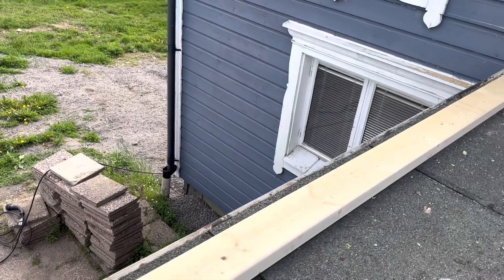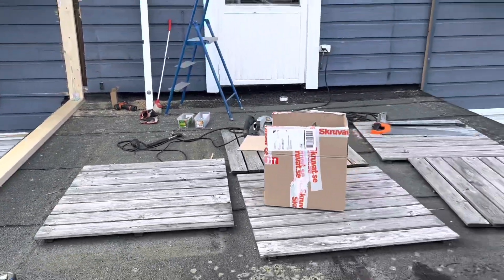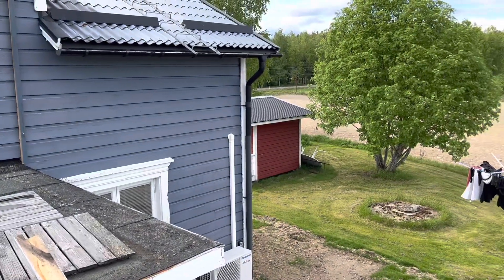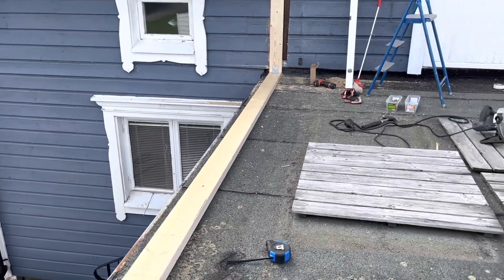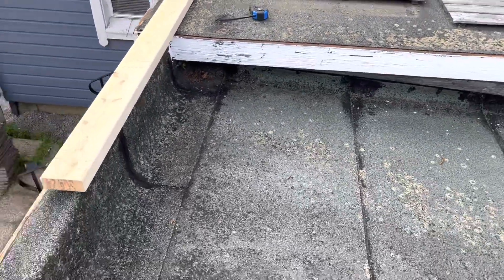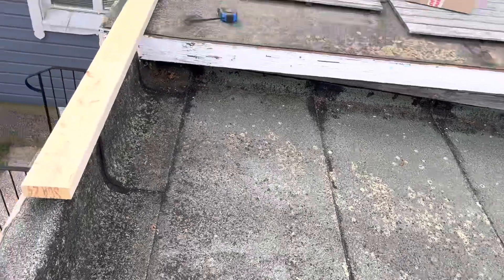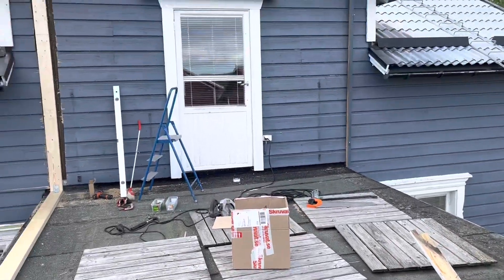The measurements for the windows: there will be one window on this side, and on this side there will be two windows very close to each other — two big windows — and on the other side as well. The room will be longer than before. This part under my feet will be taken away, so the new room will extend a little bit further, but there is concrete underneath.